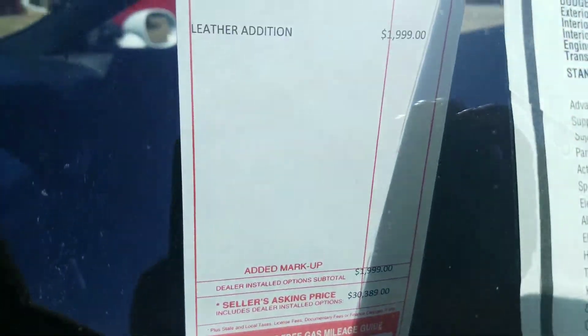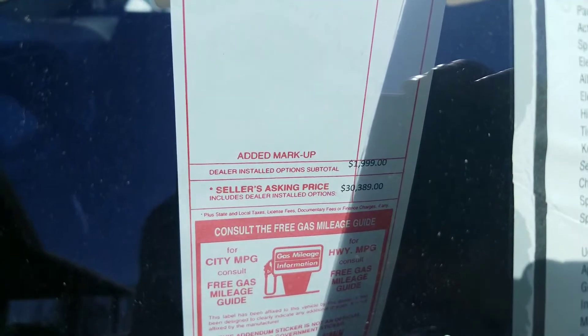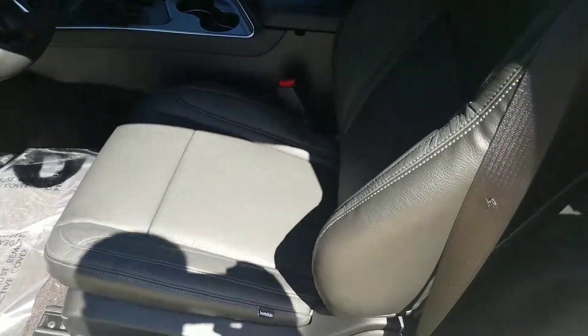One thing that we did to this vehicle, Matt — we went ahead and added leather seats. The leather seats puts us at $30,389, and the vehicle has premium black leather.